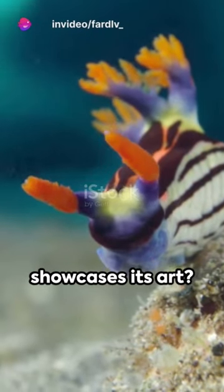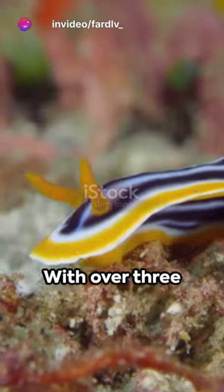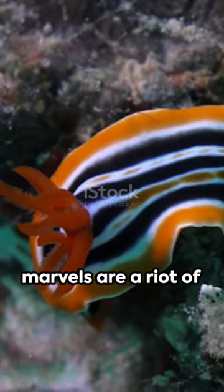Intriguing, isn't it, how nature showcases its art? Meet the nudibranch — a sea slug, but not your average one. With over 3,000 species, these underwater marvels are a riot of colors and forms.